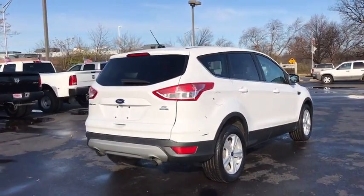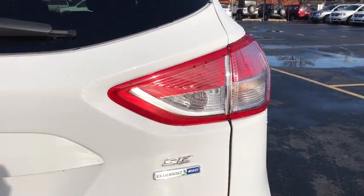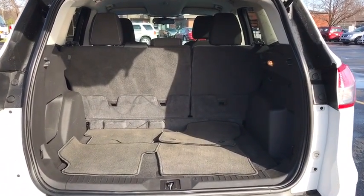Traction control, four-wheel drive, anti-lock braking system, Bluetooth wireless data, hands-free phone, power steering, cruise control, aluminum wheels, floor mats, rear defrost, AM-FM stereo radio.